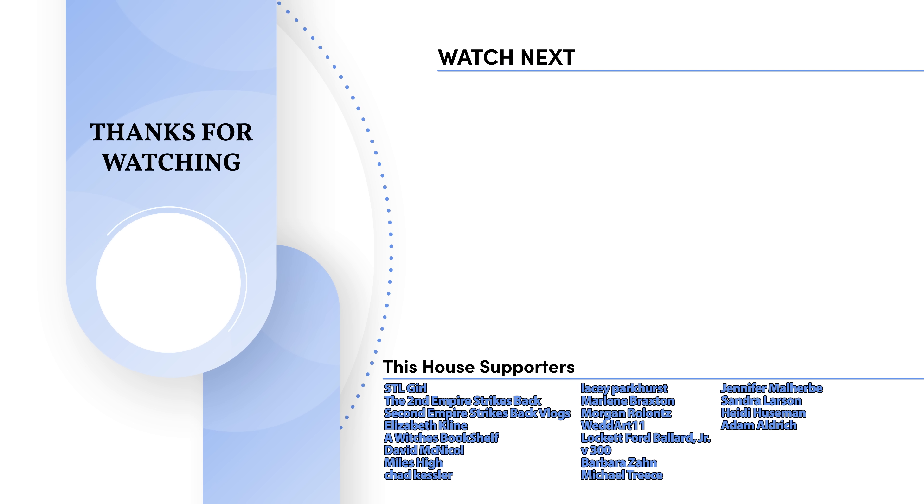If you have ever visited, I would love to hear about your experience down below in the comments section. Make sure to hit that subscribe button so you never miss an exciting episode of This House. I would also like to take a moment to say a very special thank you to our This House supporters, whose names you can see on screen right now. If you would like to see your name on the screen and show the world your support for the production of these videos, join our membership program today. I'll see you next time on This House.